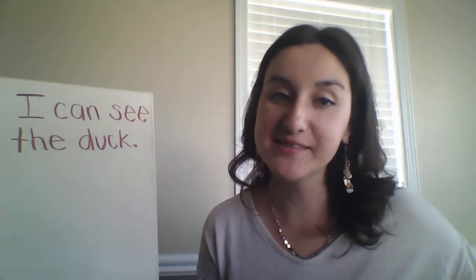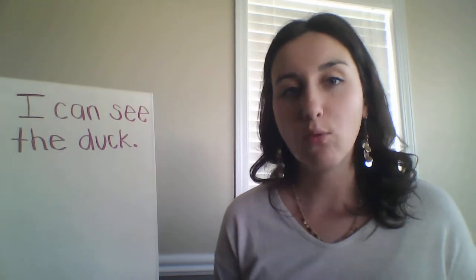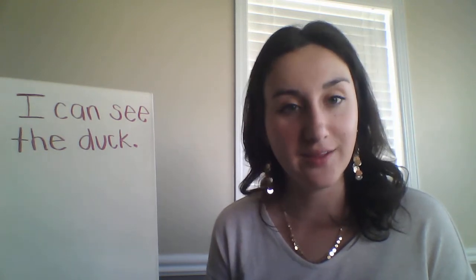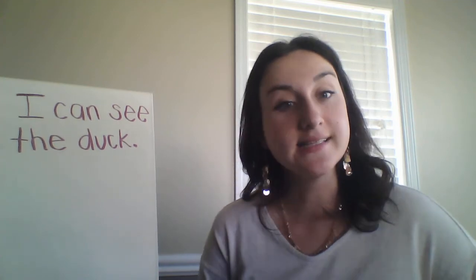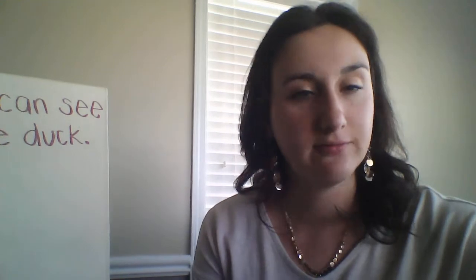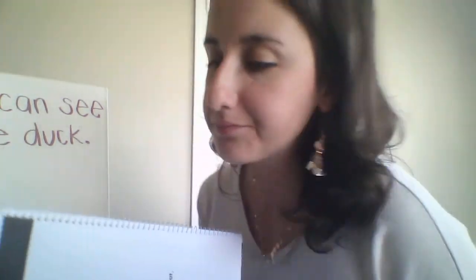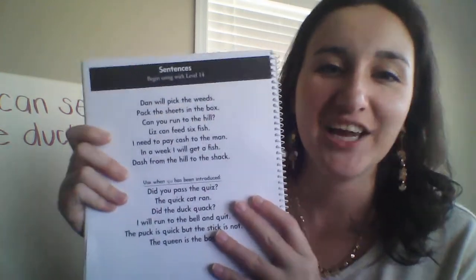Now, the last part of the Sonday lesson is to practice reading aloud. For this, you can have your learner read any text within your home environment. For today's lesson, I am going to use sentences generated from the Sonday kit for use with this lesson. When you are working on reading sentences or reading aloud, it builds your learner's reading fluency, reading accuracy, and reading phrasing. Here we go.